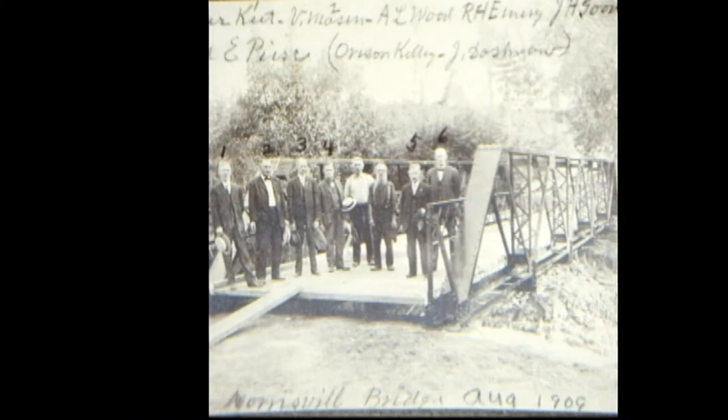This is a bridge that was located north of Schuyler Falls, between Schuyler Falls and the Schuyler Falls picnic area, down in the gorge at a place called Norrisville. There was a little community there with an iron forge, grist mill, and a store. The people pictured have their names listed at the top. Mr. Fred Pierce, for instance, was the supervisor at that time and was Roy Pierce's father, whom I mentioned recently.